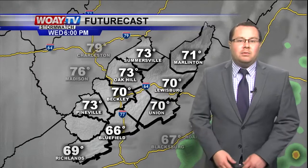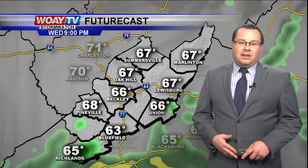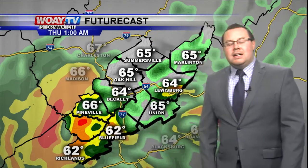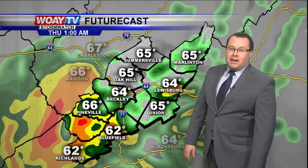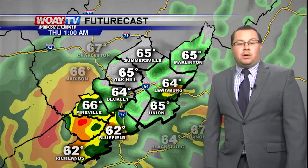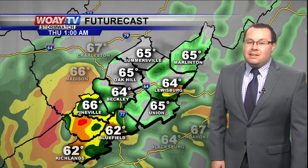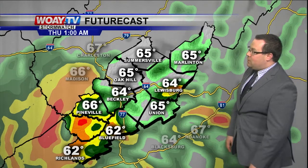So expect more clouds tomorrow — partly sunny to maybe even mostly cloudy to an all-cloudy day out there. Notice the rain will hold off until probably after 10, 11 o'clock tomorrow night. The rain you start to see showing up on futurecast is associated with an area of low pressure just off the Florida coast. It's moving in our general direction and it's not anticipated to become a tropical system, but it will bring some tropical moisture into our forecast.